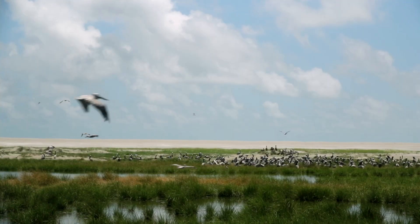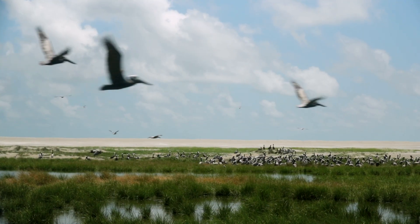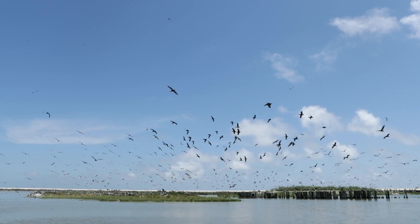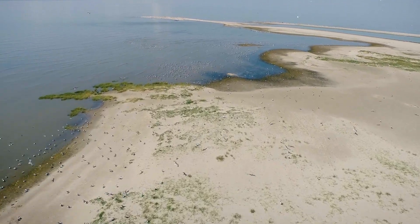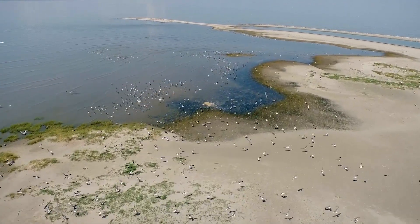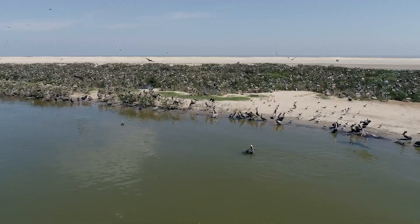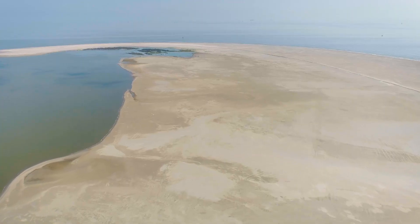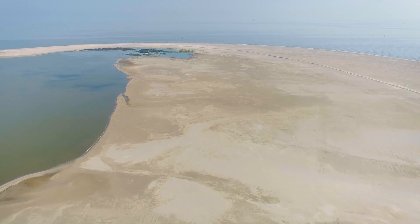USGS is the largest science agency in the US and we're involved in providing impartial science to support decision making. Here at Breton Island, we're going to be involved in the monitoring of the restoration — tracking vegetation through time, how the marsh, dunes, and beaches evolve. We'll be looking at habitat acreage and also how the sediment moves within the system to assess island resiliency.